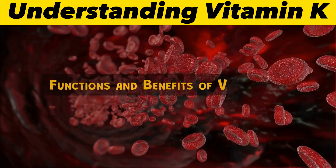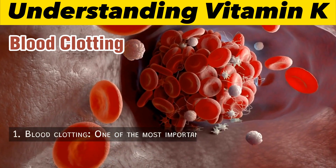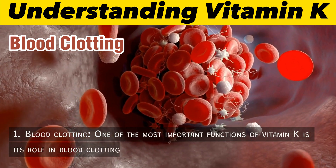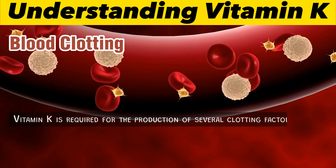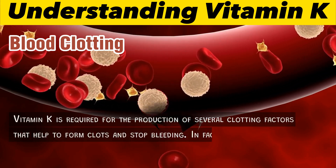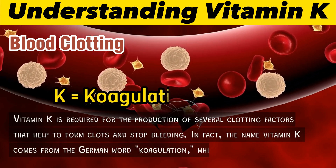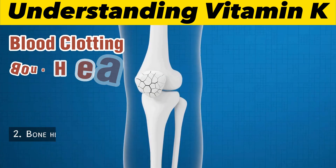Functions and benefits of vitamin K. 1. Blood clotting: One of the most important functions of vitamin K is its role in blood clotting. Vitamin K is required for the production of several clotting factors that help to form clots and stop bleeding. In fact, the name vitamin K comes from the German word 'coagulation,' which means clotting.